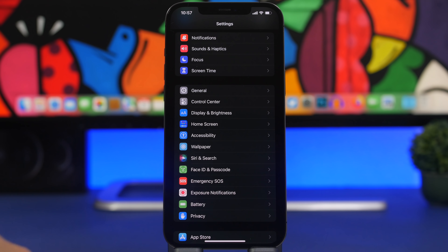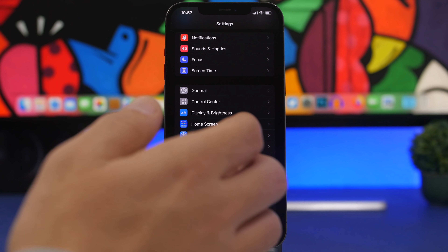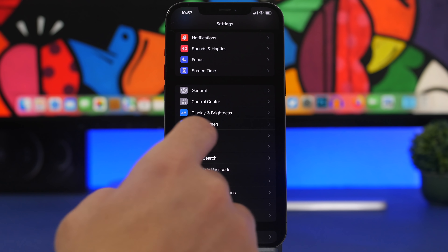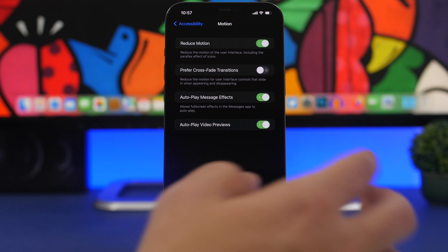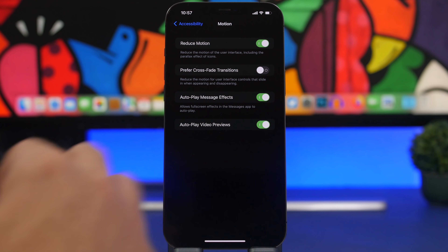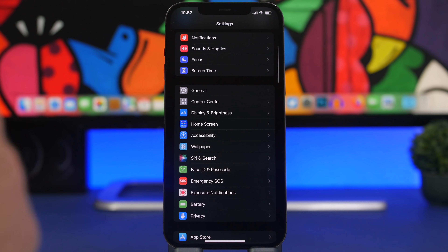If you have one of the older devices running iOS 15 or iOS 14, you can improve performance significantly by turning off animations. They look cool, but instead of cool animations you can have better performance. Go to Settings, then Accessibility, then Motion, and make sure you have Reduce Motion enabled. This reduces the animations when opening and closing apps and moving around iOS, which conserves a lot of CPU power and makes your device run much smoother.